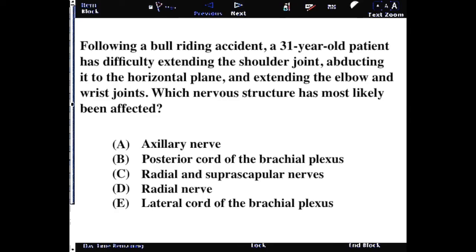Following a bull riding accident, a 31-year-old patient has difficulty extending the shoulder joint, abducting it to the horizontal plane, and extending the elbow and wrist joints. Which nerve structure has most likely been affected?